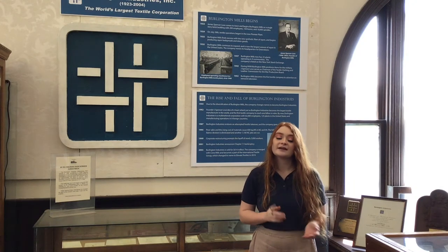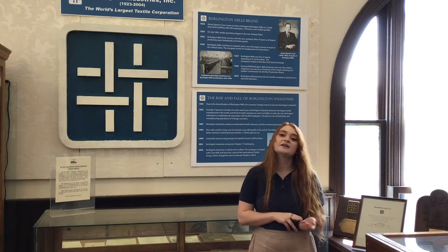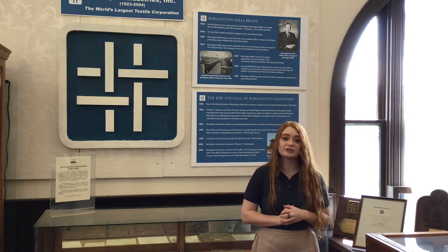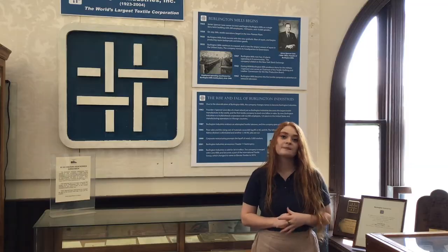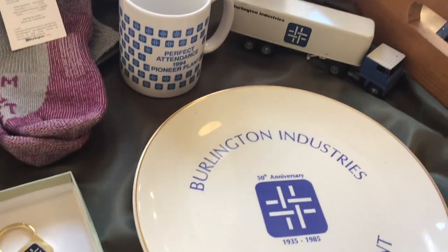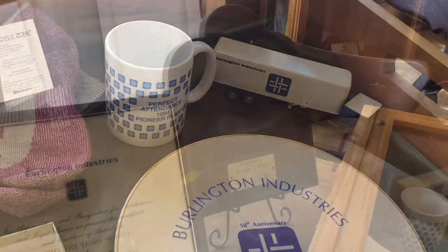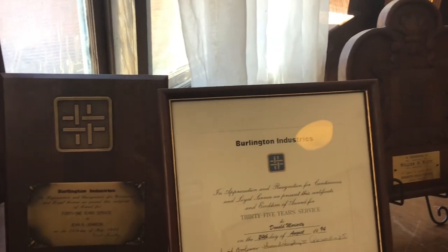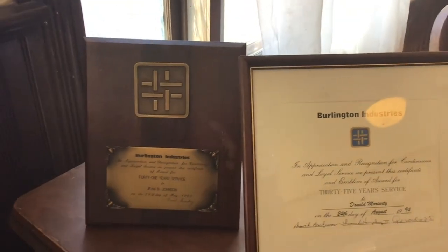Burlington Industries utilized unique technologies, new fabrics, and an innovative business model to become a huge name in the textile industry. Although the company declared bankruptcy in 2001 and is today much smaller than it once was, many in Burlington still remember the jobs and economy that Burlington Mills once brought to Alamance County.